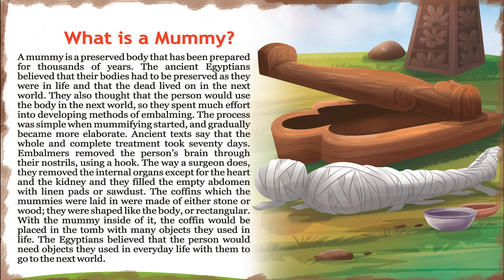What is a mummy? A mummy is a preserved body that has been prepared for thousands of years. The ancient Egyptians believed that their bodies had to be preserved as they were in life, that the dead lived on in the next world, and that the person would use the body in the next world. So they spent much effort developing methods of embalming.